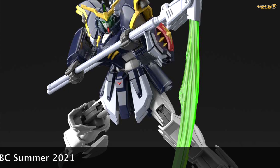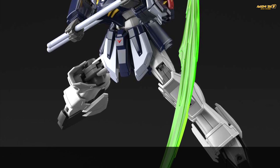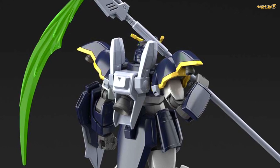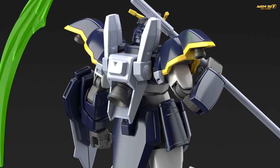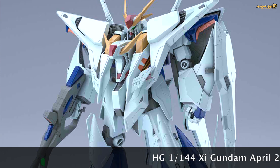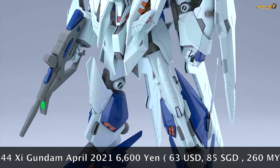If you're new to the channel, please consider subscribing and leave a message in the comment section below. From the High Grade kits announced, there is the Dagger L from Gundam SEED, and also the Gundam Deathscythe — articulation seems to be a lot better with revised proportions compared to the previous 1/144 scale generation. This is definitely something Gundam Wing fans would want to buy. But the biggest news today was the release of the High Grade Zeta Gundam.